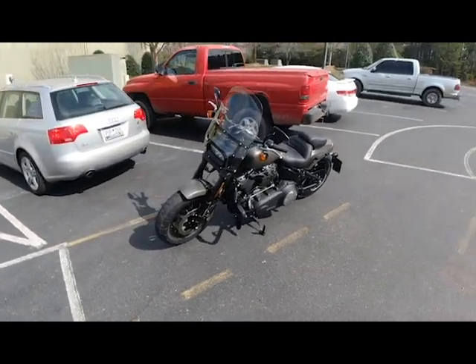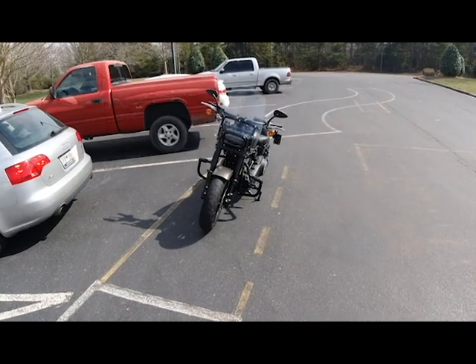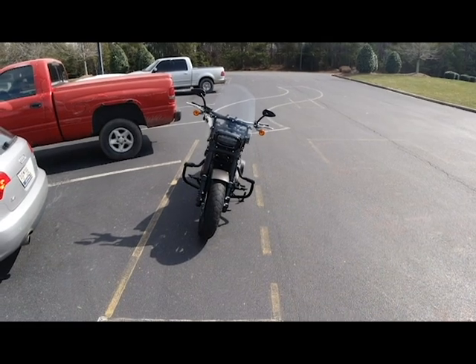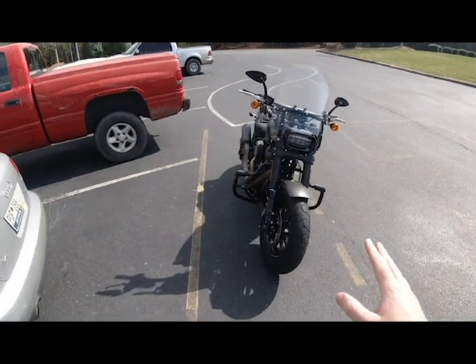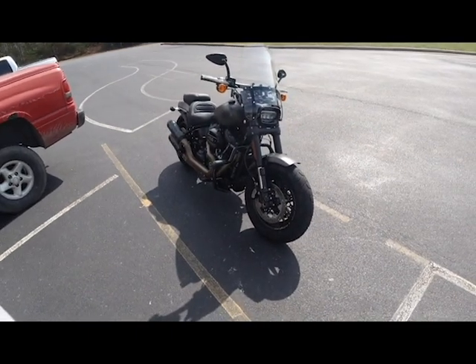Harley Davidson Fat Bob — it's hard for me not to be overly enthusiastic about this bike because it has been, since it came out, my absolute number one favorite Harley Davidson model. And this one with the new style — I think it's like a 2018 or newer, I don't even know what year it is.